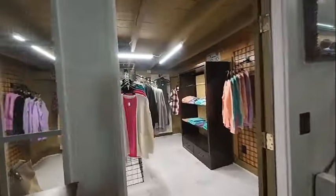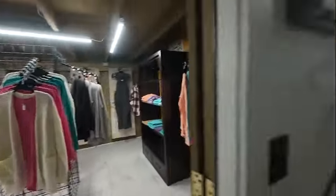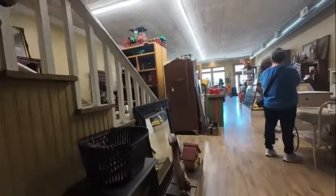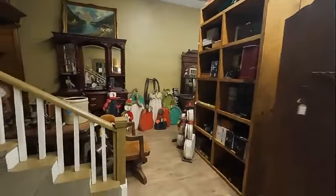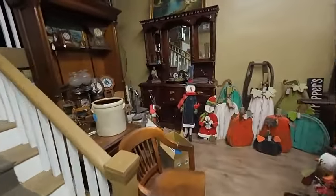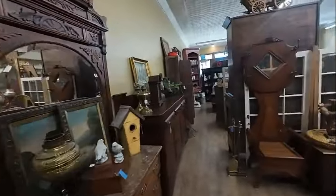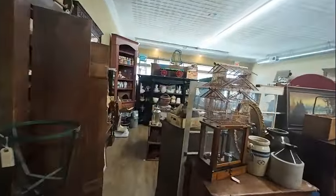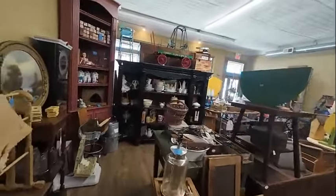And of course in the antique store you can buy some clothing. If you are into antiquing, there's a lot of neat stuff here.